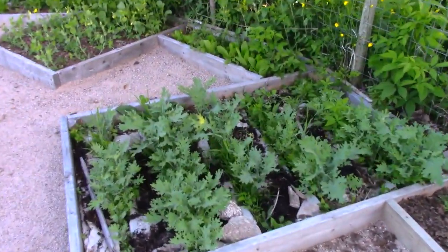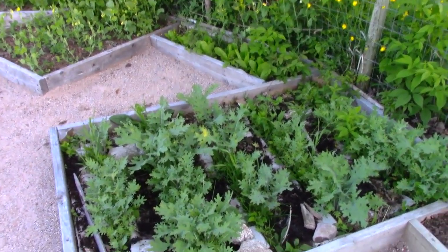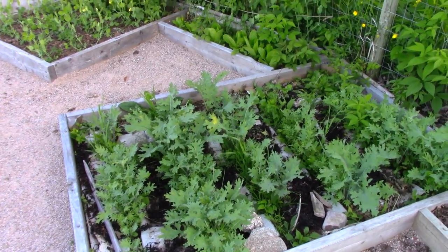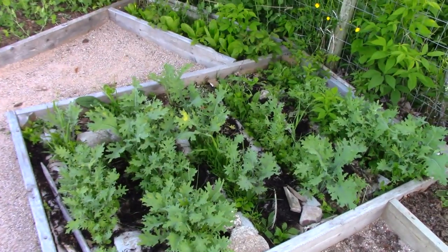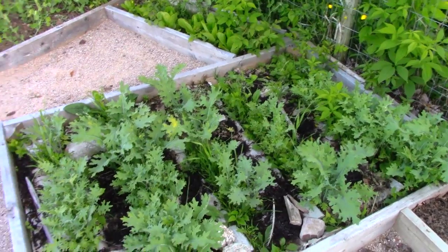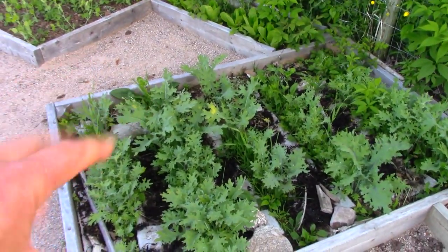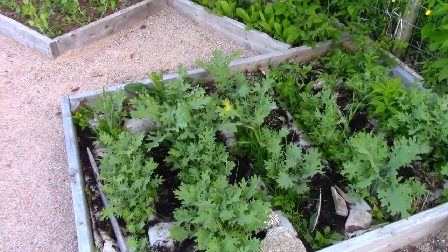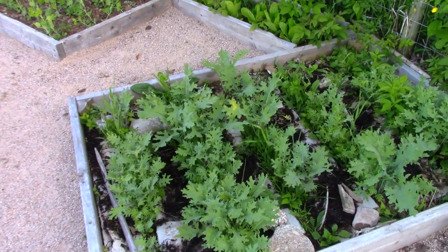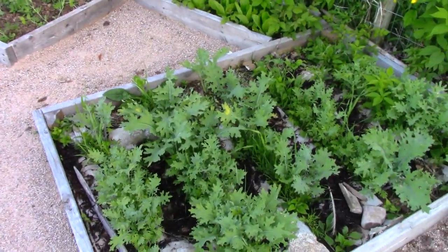I've got some kale here that was sown last fall. You're wondering if you can sow kale in the fall? Yes, you can. Of course it won't start growing until the following spring, but that's just one more thing you can get done. This is just my own saved seeds — it's kind of a red Russian kale. The tallest of them are about a foot high. I haven't done anything in this garden — literally done nothing since I sowed the seeds. There needs to be a little bit of weeding and mulching, but I've done nothing and I've got kale, so that's good.